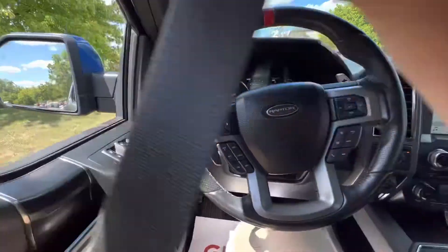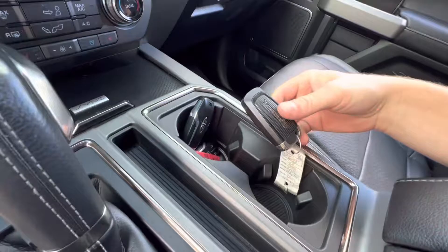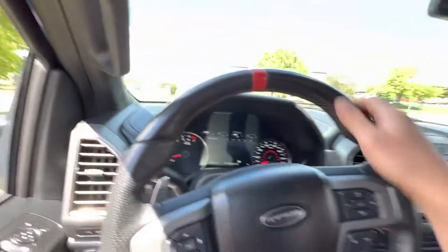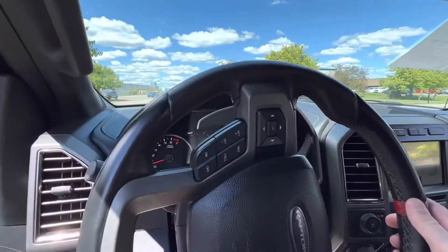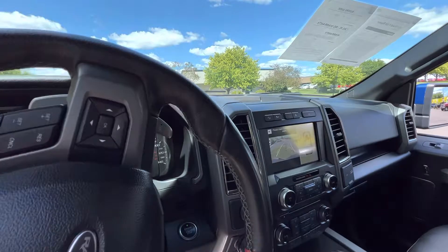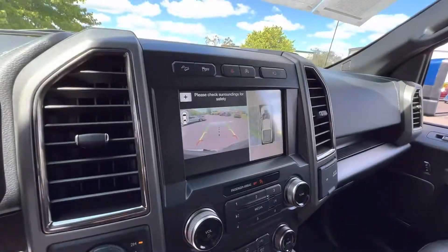Let's throw the seatbelt on and see how she drives. You also get three keys with the truck, which is nice — if you lose three, well, you probably shouldn't be losing three keys. We are going to back this up and take it down the road. You also have the nice backup camera right there.